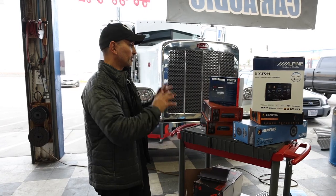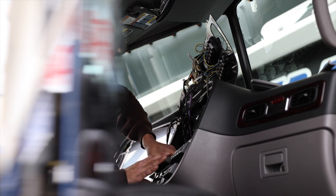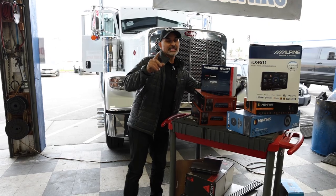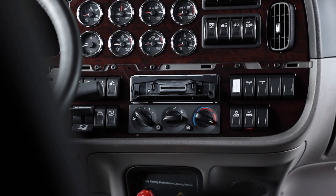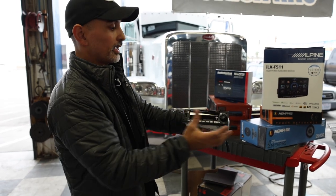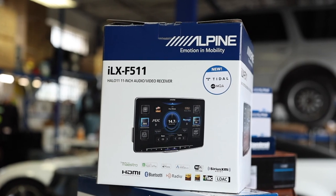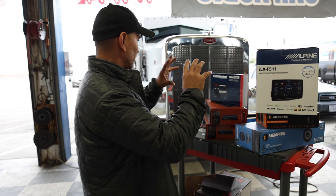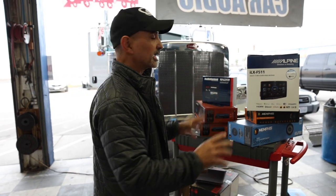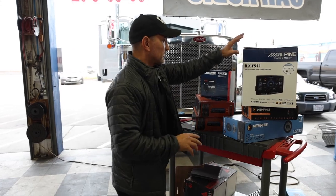Let's go over the full package that we're doing. We've already started this vehicle, so we're already in the middle of it. Let's talk about the radio first. This comes stock with a single-DIN radio. The customer wanted something big and bold, so we're going with the Alpine ILX-F511, 11-inch screen. That's going to look really good in there, and we'll have all the nice features we need as far as EQing, crossovers, and all that good stuff.